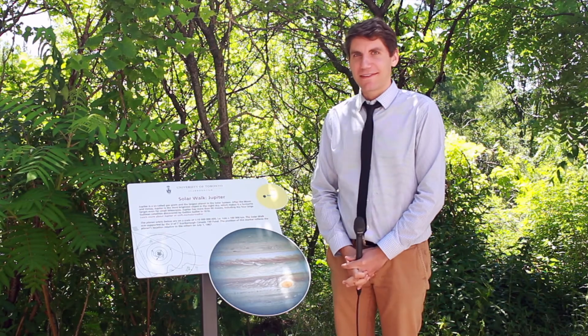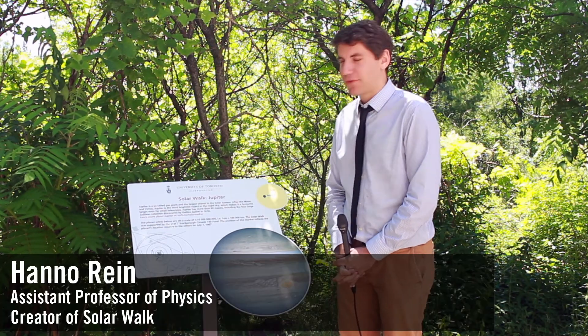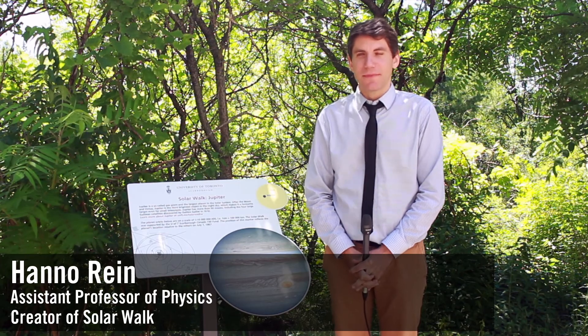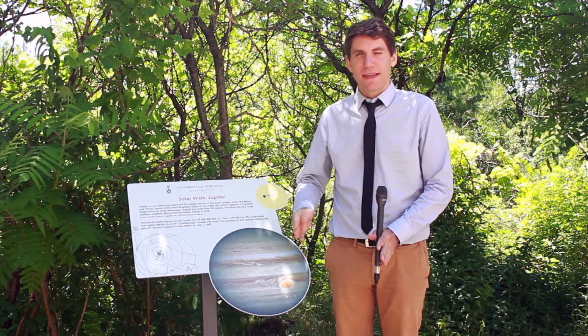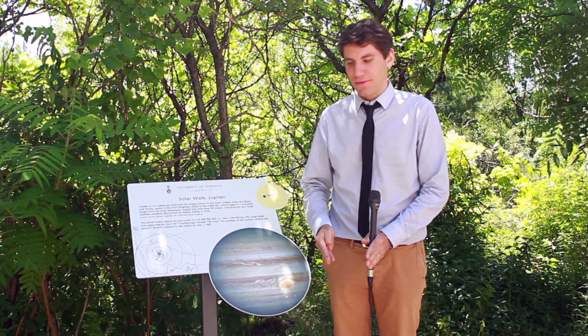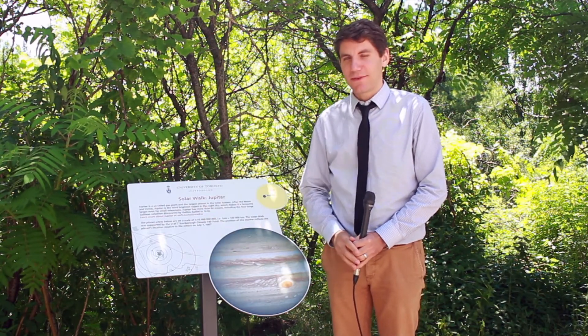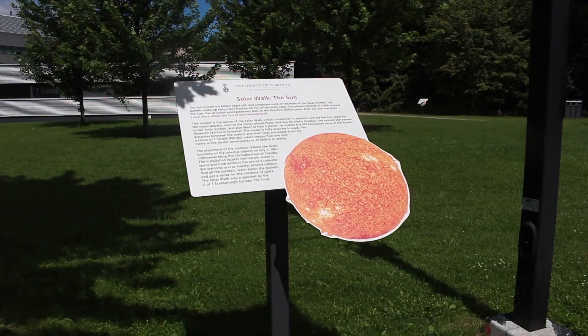The solar walk here at UTC is a scale model of the solar system. We've scaled the solar system down by a factor of 1 to 10 billion, so something that is 10,000 kilometers in real life is about 1 millimeter in our model. That allows us to put all the planets of the solar system on the campus here at UTC.